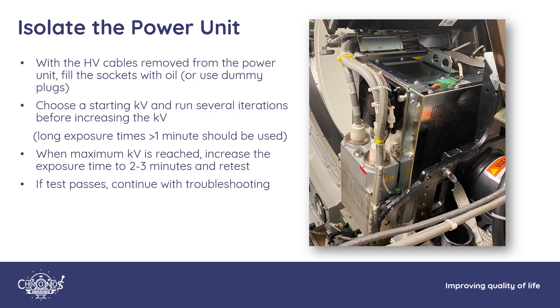To isolate the power unit: with the cables removed from the power unit, fill the sockets with oil or use dummy plugs. Pick a starting KV and run several iterations of no-load testing, increasing the KV as you go — we are trying to get the system to fail. Use long exposures, greater than a minute; depending on your system you may be able to go up to 5, 6, or even 10 minutes to see if breakdown occurs. When maximum KV is reached, increase your exposure times and retest. The goal is to verify that your power unit is stable over longer periods, or to actually get it to fail.